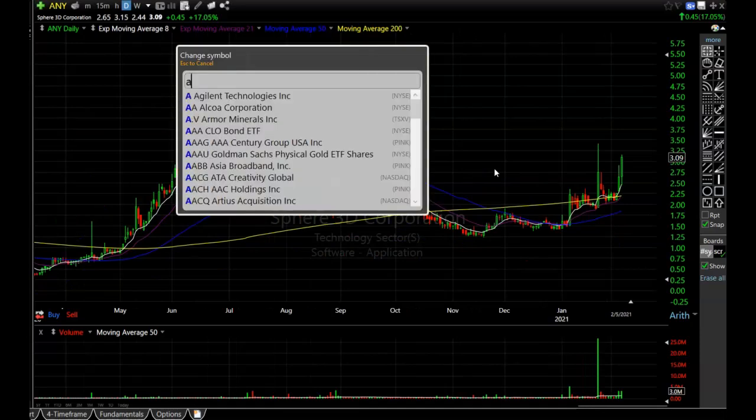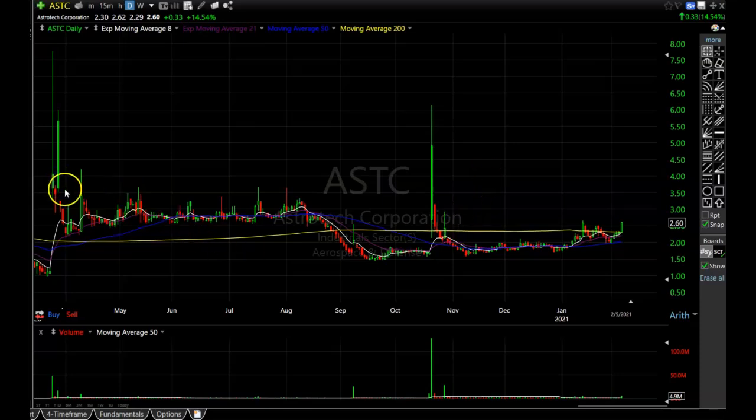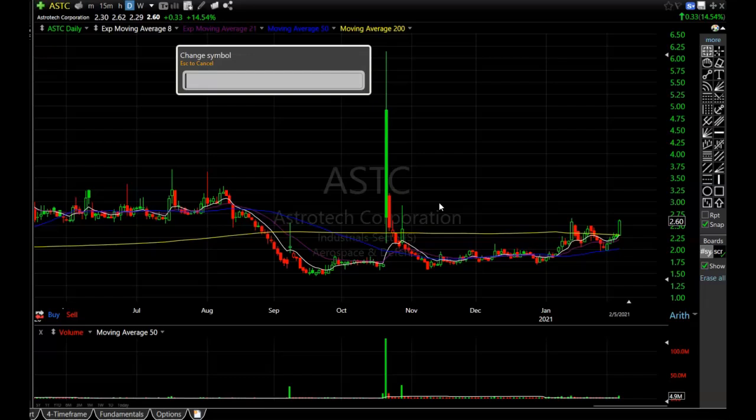Next is ASTC. It has had a very nice base and is starting to round up, just barely getting above the 200-period simple moving average. Sometimes stocks like to wrestle around with those major moving averages before getting above them. I would like to see it break a little bit higher and then consolidate at the upper levels while the moving averages catch up before I jump in. That could happen this week or next week, so it's definitely worth putting on your watch list.